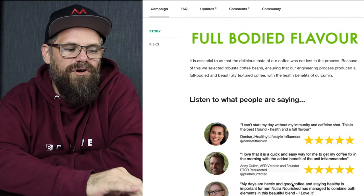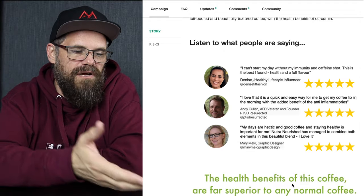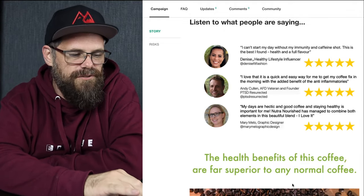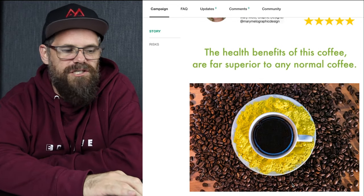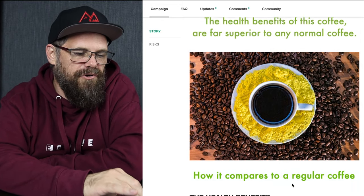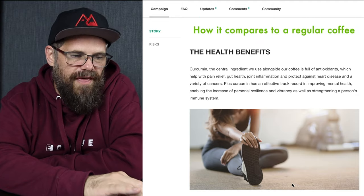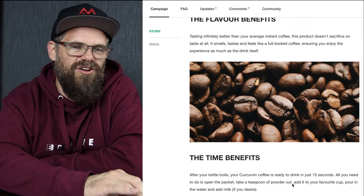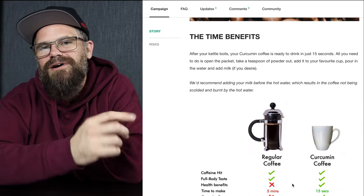Then we talked about its full body flavor. We had some influencers say how much they enjoyed it and what they thought of it — I didn't have anything to do with chasing those things down. Here's another product shot, then we talked about the health benefits with an image to reinforce the flavor benefits with coffee beans. I was mucking about with the coffee beans and I had this two or five kilo bag and dropped it all over the table and all over the floor.